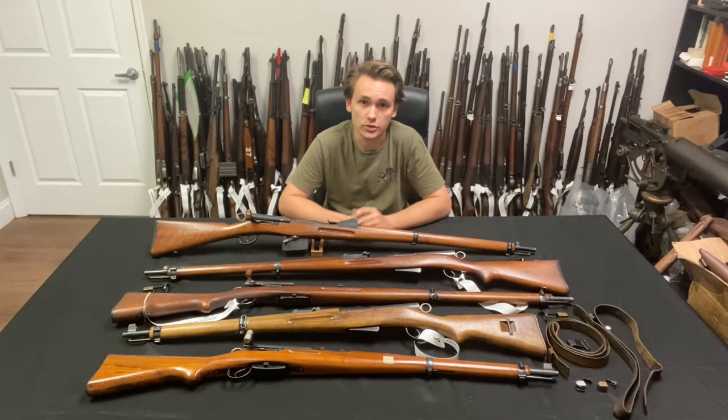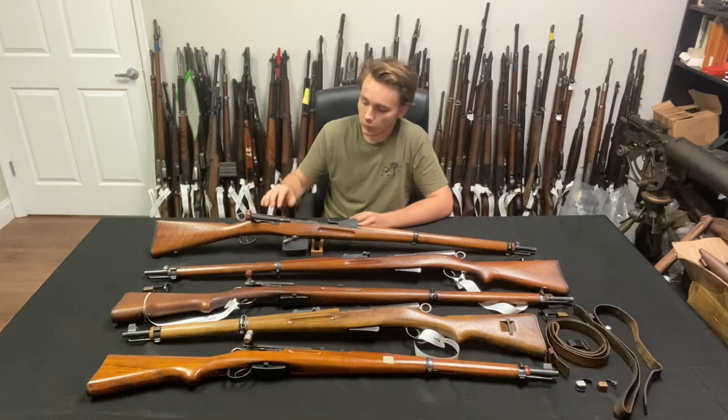These are chambered in the 7.5 by 55 Swiss cartridge — a nice flat-shooting, powerful cartridge very similar to 7.62 NATO with a little bit of case dimension differences. In addition to the rifles we have a few accessories such as slings and front sight covers, which I'll show in a few moments. We'll briefly run over the models in front of me — the closest one right here is a Schmidt Rubin 1889 straight pull rifle.